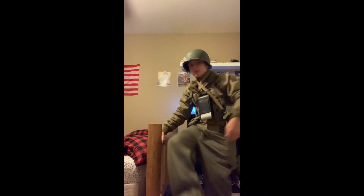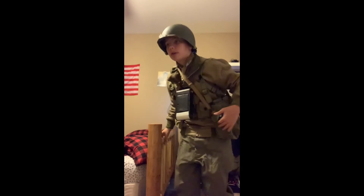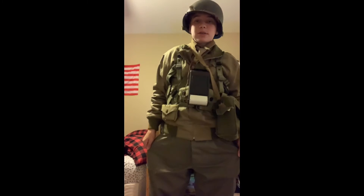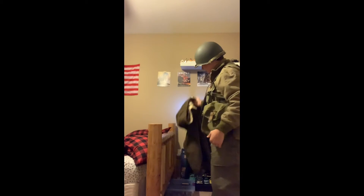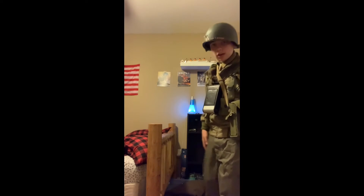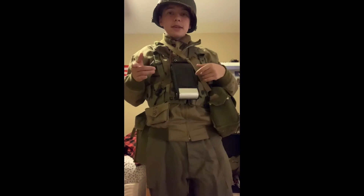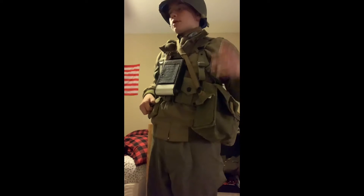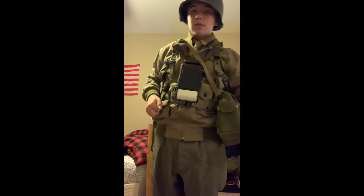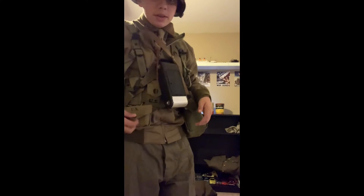I've also got my British gas mask bag, GP bag, HBT trousers, and the same rough-out boots — but no gaiters because I don't feel like spending 20 minutes putting them on and taking them back off. I can do the same impression with wool trousers, which I have right over here — good for a colder event — but I won't swap into them. You can just use your imagination for wool pants.